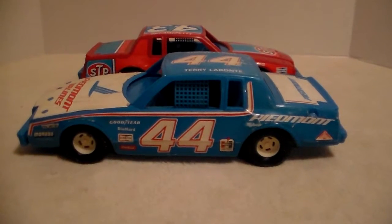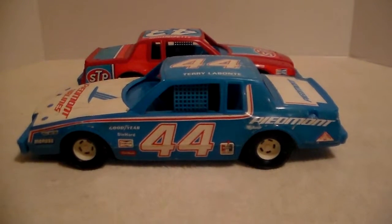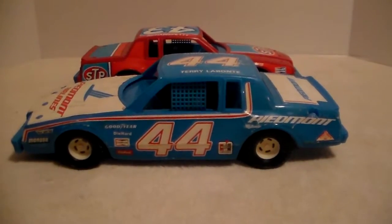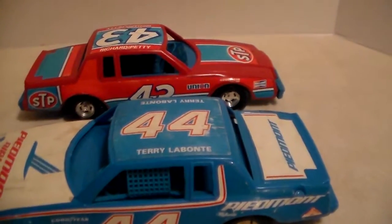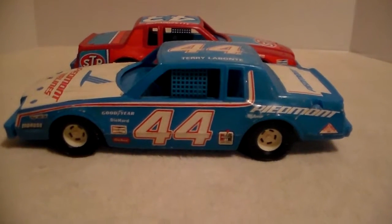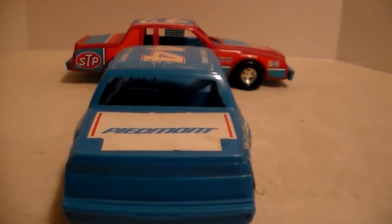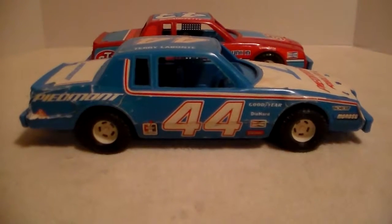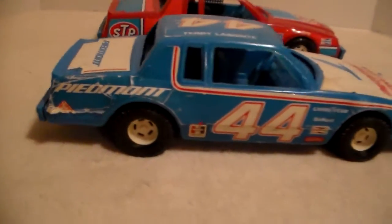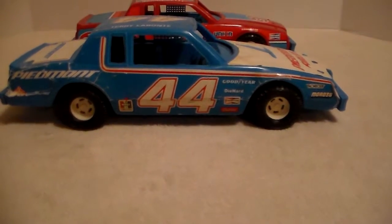We'll look at the blue one first, the Piedmont Airlines. I'm not a fan of blue, but there it is. I actually bought a model car when I was into NASCAR - I just don't care for NASCAR anymore. You can see it's got all the decals with some play wear. The roof's got the decal still on it, the wheels are not damaged, it rolls very well. Most damage to the decal is on this side here on the quarter - it's kind of peeling.